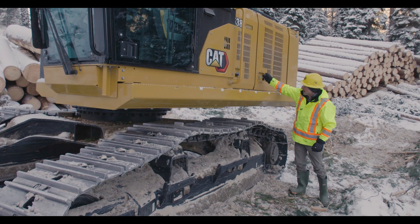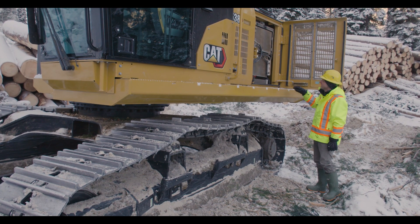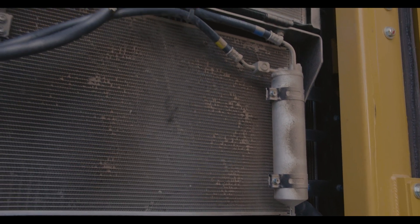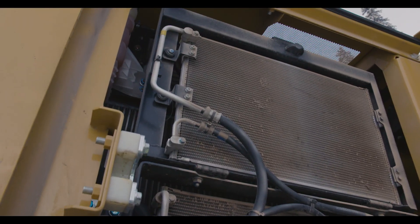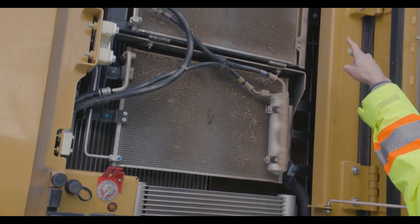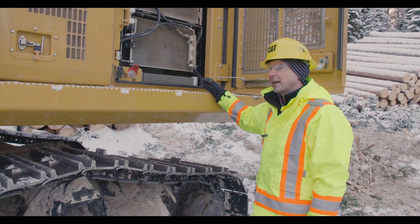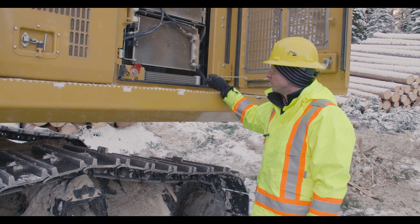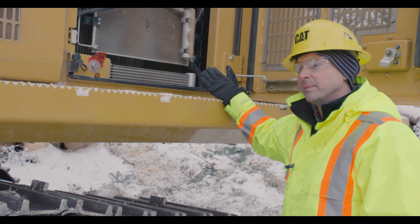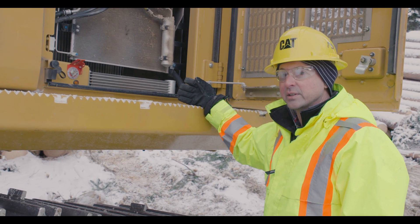Looking at the cooling package — there's a nice large cooler with side-by-side hydraulic cooler and engine radiator. The two AC condensers provide very good air conditioning, heating, and ventilation control for the cab. The hydraulic reversing fan is standard on the machine and keeps the cooling core clean. At nine and a half fins per inch, when the reversing fan engages — either on an automatic timer or manually by the operator — it purges debris and provides a good clean-out system for the air.